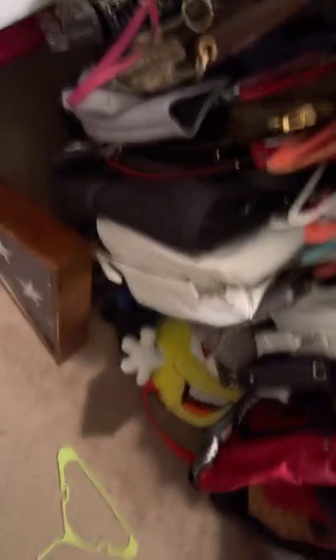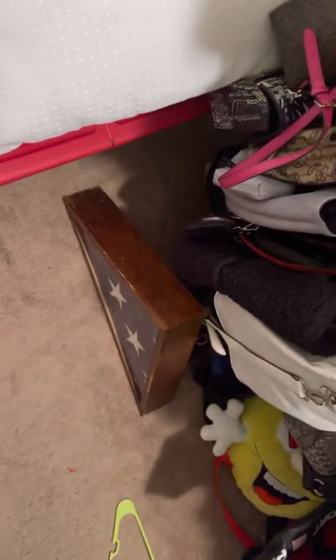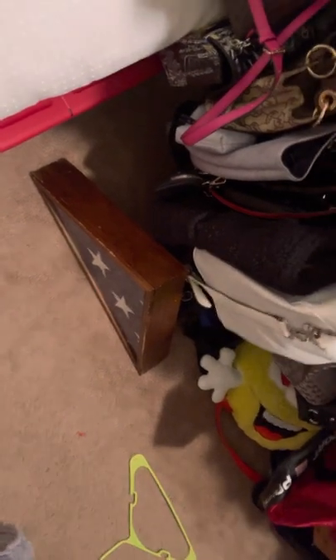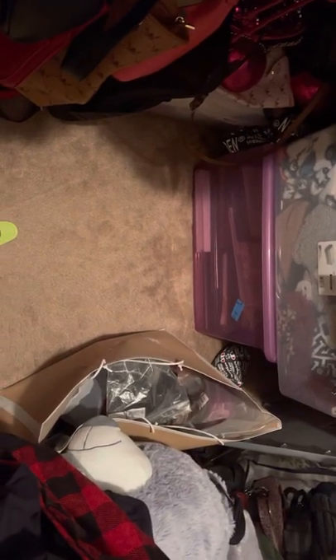There are purses underneath the purses that are hanging up. That is my grandfather's flag — my grandfather who passed away back in 2000. I'm trying to find a shelf or something to display it on, but I just haven't found the right place yet. It's sitting there because I don't want anybody to step on it, kick it, or ruin it.